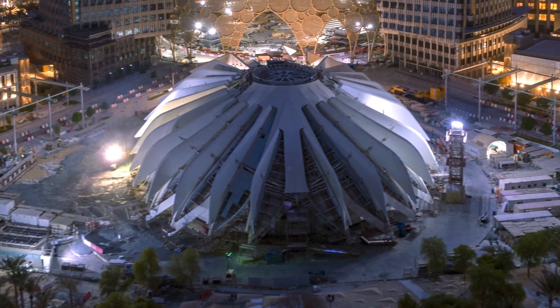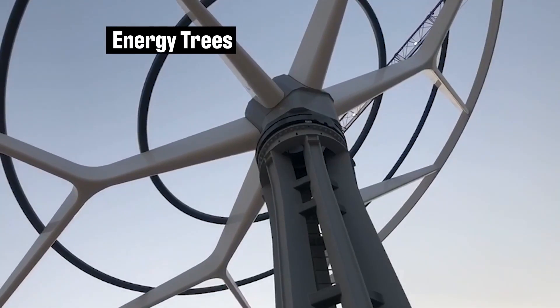The World Expo happens every four years, and since the first one in London in 1851, it's always been about showcasing the very latest technologies. The 2021 World Expo is going to take place in Dubai, and a New York design company is building an incredibly ambitious sustainability project there.